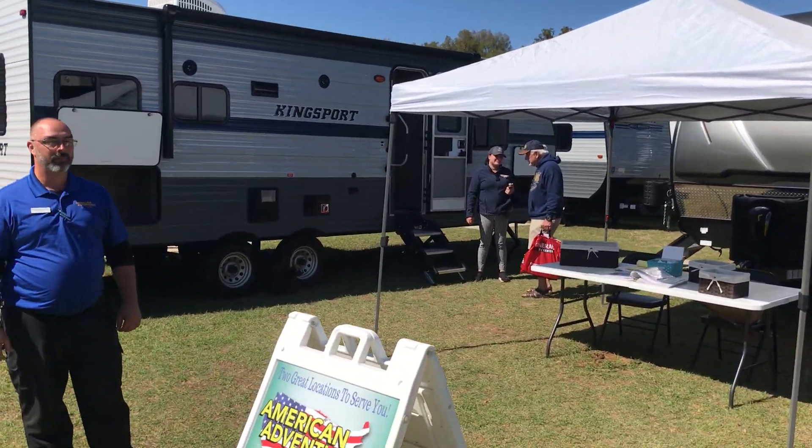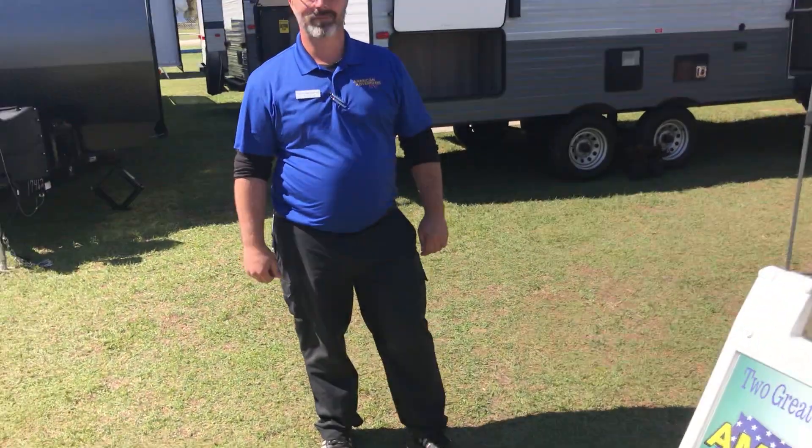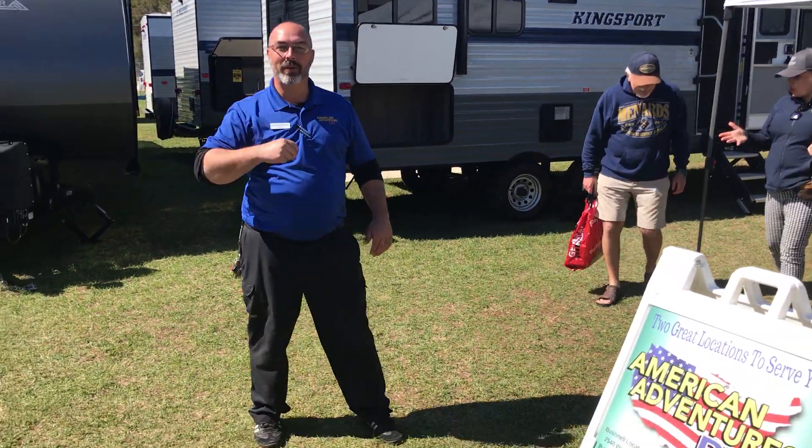We're here at the 2020 Ocala Horse Show, American Adventures RV in Bushnell, Florida. Aaron is here and he's about to show us around. My name is Aaron, I'm with American Adventures RV. Let me show you around the show real quick.